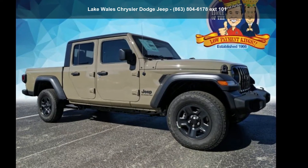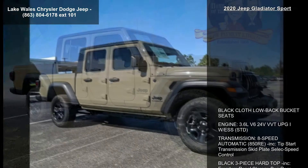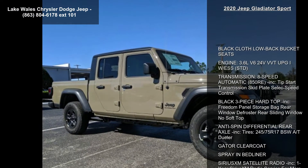Presenting the Jeep 2020 Gladiator Sport. If you are looking for an automobile with great features, look no further.